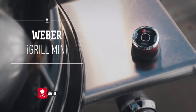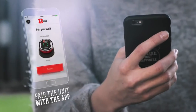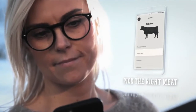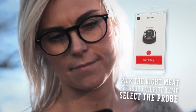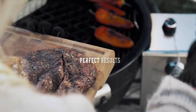Here it is — the Weber iGrill Mini Thermometer. It's designed to use with the free iGrill app on your smart device. The single probe makes it simple to set up and grill your favorite foods. Simply select your food and how you like it done, and you can track it directly from your smart device. When the food is ready, the iGrill Mini will notify you for perfectly grilled food every time. Download the app, insert probe, connect and monitor. Enjoy.